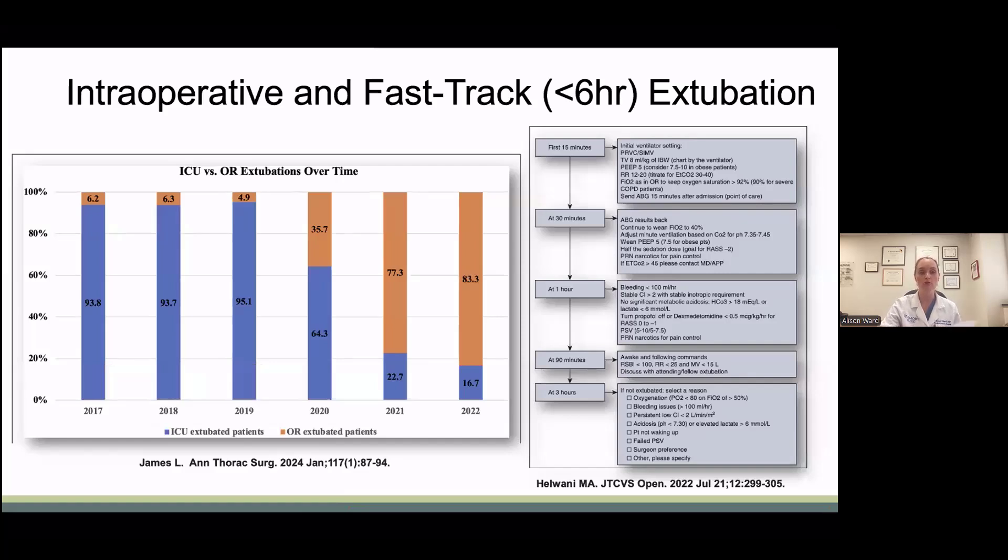One key component to fast tracking is rapid extubation, whether that's intraoperatively or fast tracking in the ICU. Both are effective and both require close collaboration with anesthesia and our ICU colleagues. James et al. from NYU transitioned from a largely ICU extubation protocol to an OR extubation protocol. In 2020, 35% were extubated in the OR, and that increased over two years to 83%. They found no difference in rates of re-intubation, re-operation, stroke, renal failure, or mortality. What they did find was a reduction in discharges to facilities and a reduction in readmissions in the OR extubation group.